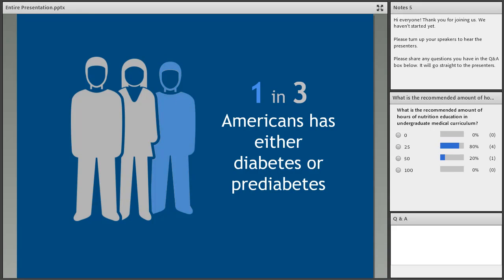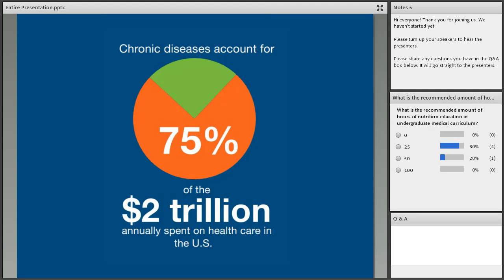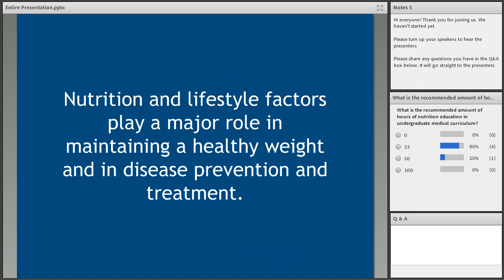One in four deaths in the US are due to heart disease. One in three Americans either has diabetes or prediabetes — type 2 diabetes is really a poster child for a food-borne illness. It's estimated that 7 out of 10 deaths in the US are related to preventable diet-related diseases, and the CDC estimates that 75 percent of the two trillion dollars we spent on healthcare is related to preventable chronic disease. Nutrition and lifestyle factors play a major role in maintaining healthy weight and preventing these chronic diseases.